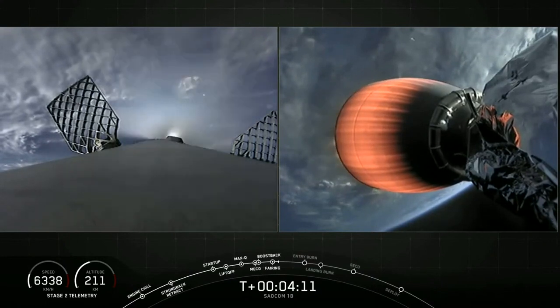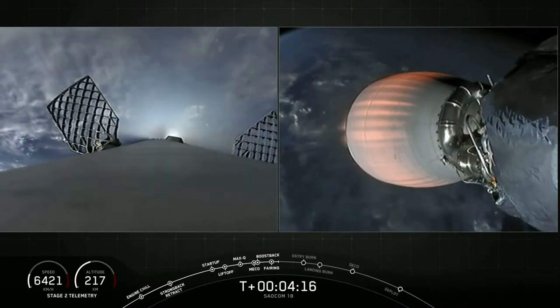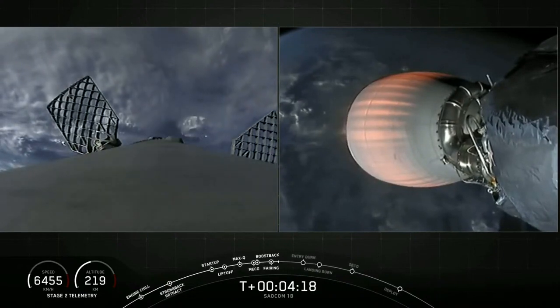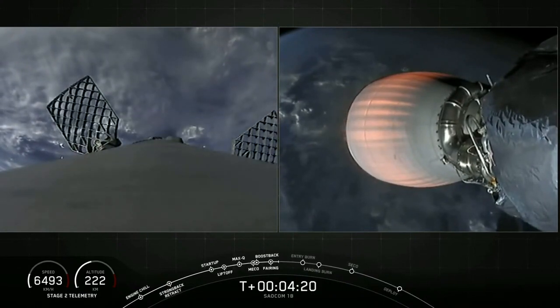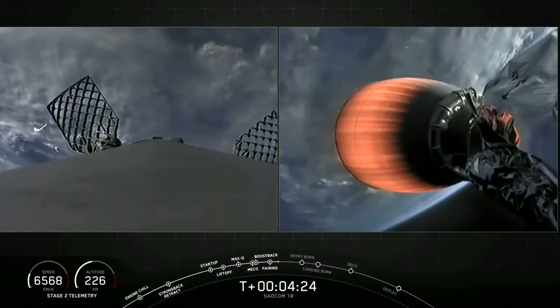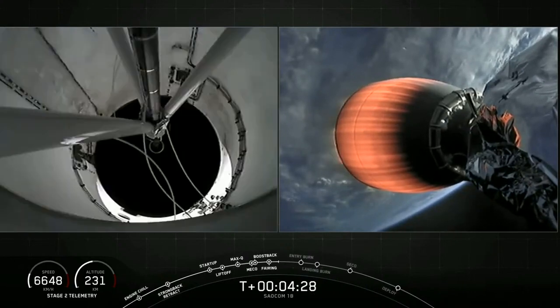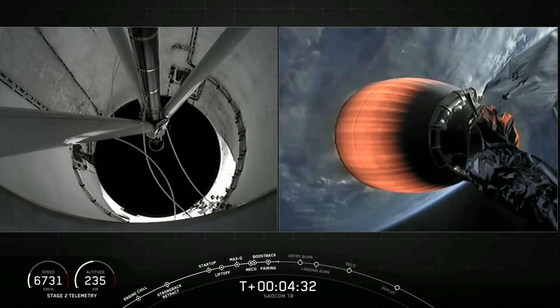We are T-plus 4 minutes and 13 seconds into flight. Everything is looking great for tonight's mission. On the right-hand side of your screen is a view of our second stage — specifically its Merlin vacuum engine, also called the MVac engine. It's currently in its one planned MVac burn, which should last for about another 4 minutes.